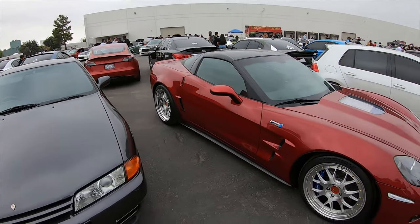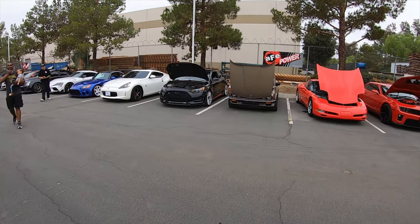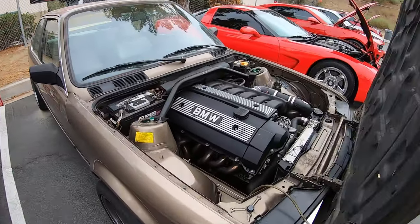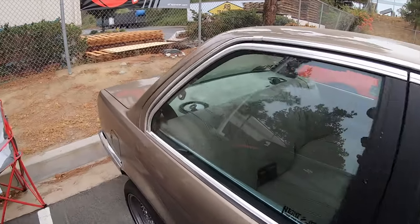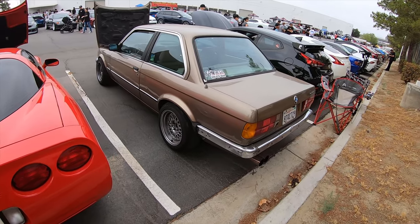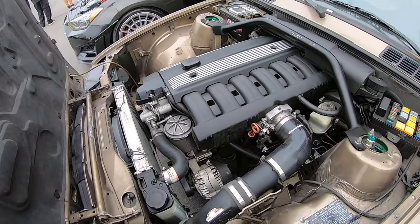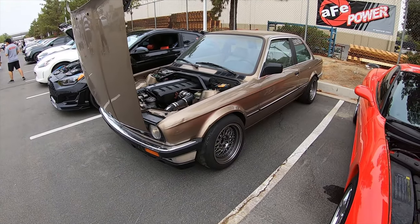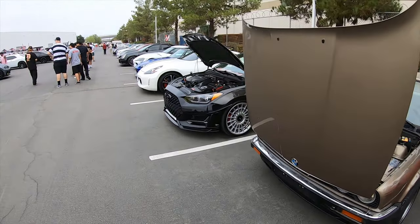Look at this E30 right here — absolutely gorgeous. Check out the wheel and tire setup on it. Armando needs to fix his car so we can go cruising. The E30 is beautiful, very cool. Obviously an upgraded motor — I don't know if it's the S52 or whatever they call it, I don't know much about them, but I absolutely love the car. And looks like he just flipped his tires — wires were already showing, so good time to flip them.